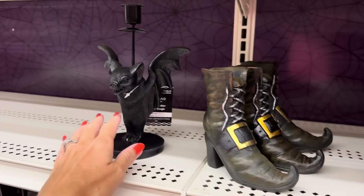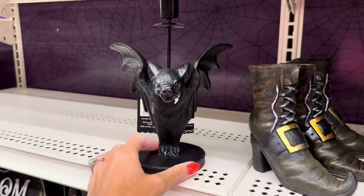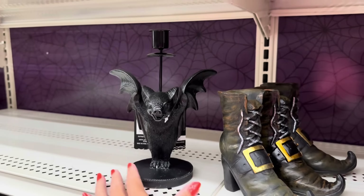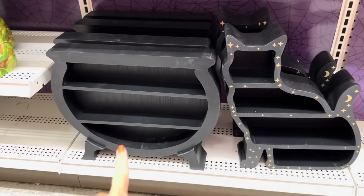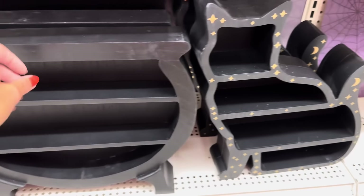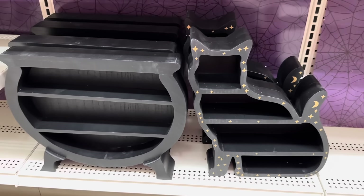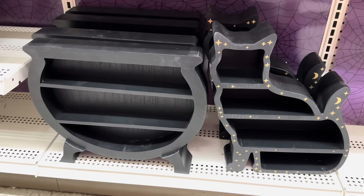Look at this bat — some weight to it — that is seventeen dollars, but look at his face! Look at these shelves — you've got the cauldron and you've got the black cat with the stars and the moon all over it — those are $44.99 and they've got good weight to them. And this one says 'Forest Toad Wart Extract' — fifteen dollars. You've also got books: 'Curses, Spells, Potion, Bruise' with the witch hat — fifteen dollars.